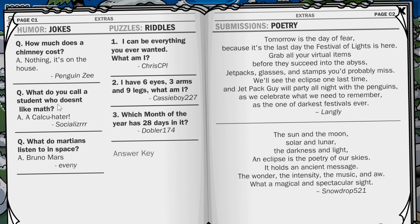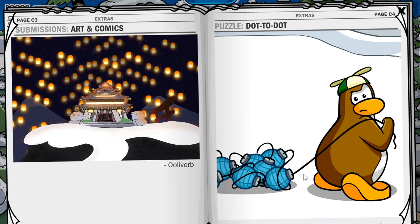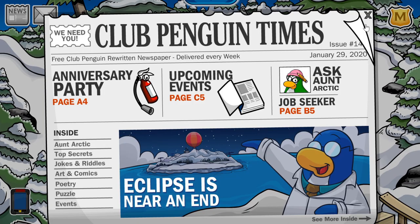As always, we've got jokes and riddles — I know a couple of these people, I've seen them online. We've got some poetry, and there's awesome artwork by UlaVerb. There's also a connect-the-dots thing, and I'm trying to predict what the image is going to be — is it a lounge chair? Wow, I was way off. The anniversary is coming soon, the Penguin Style has released, and the new Igloo catalogs will be releasing on February 6th — so we can look forward to that. That is it for the new Penguin Times.